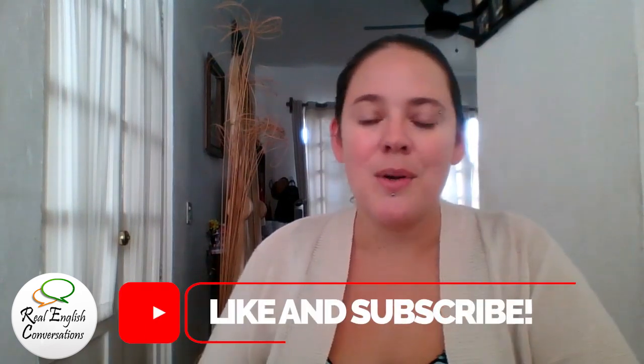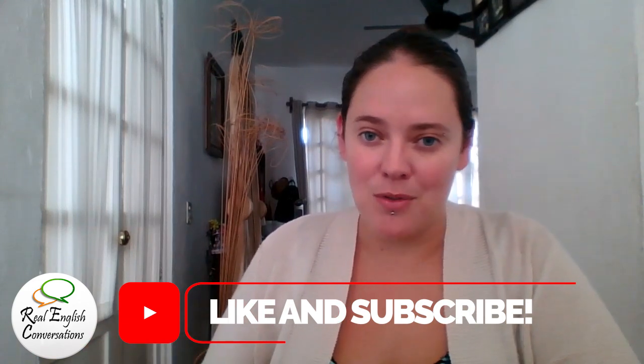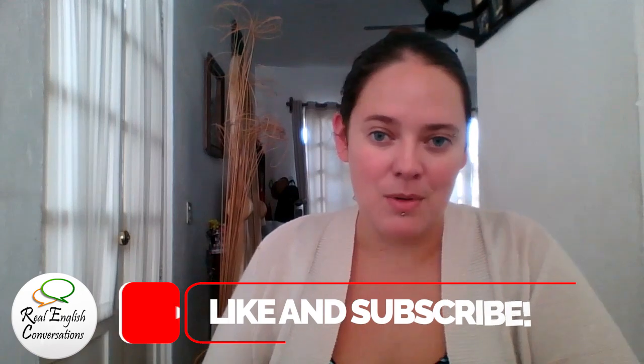If you still need more practice trying to say this word, listen to the video again and keep trying until you have it perfect. If you like this tip and you want to learn more ways to improve your speaking and listening skills to get to real fluency, come to our website at realenglishconversations.com. Also be sure to like this video, share it, or subscribe so that you keep getting notifications about when we release a new video.